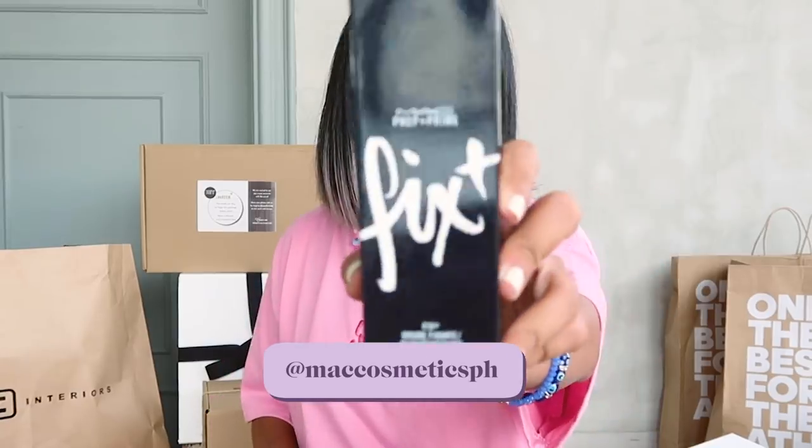Next up, we got MAC — a Prep and Prime, two new lipstick shades. I don't have these yet: Souchi Move and Devoted to Chili. A foundation that's NC30. I think I am NC35 to NC40 now because I just came from the beach, but once my tan fades, this shade will be for me. You also have a mirror! Thanks, MAC!